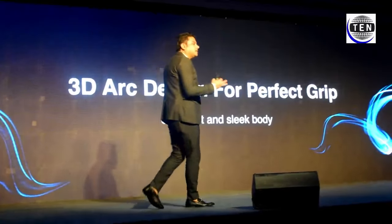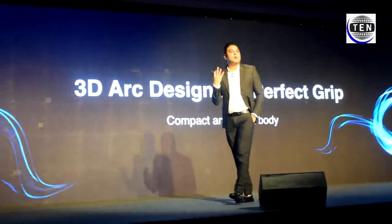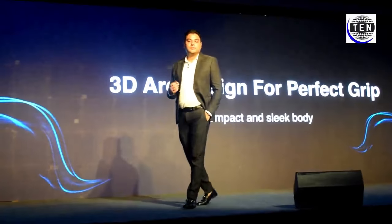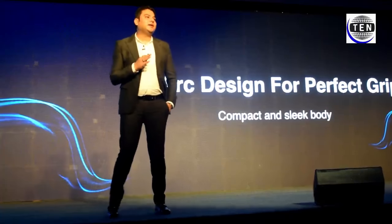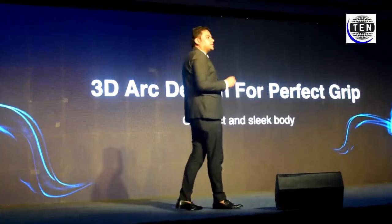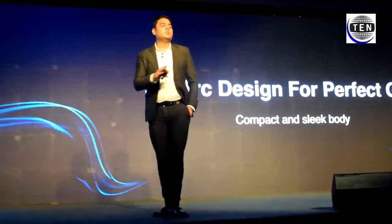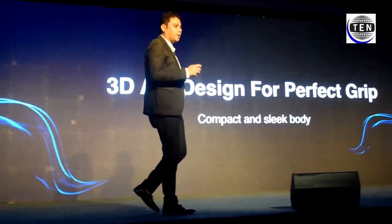6.59 inches is a very large screen, but to fit in your palm, the design is inspired by a 3D arc. So it fits in your palm very easily — the 6.59 inch frame is very compact and the body is very sleek, making it very easy to carry.